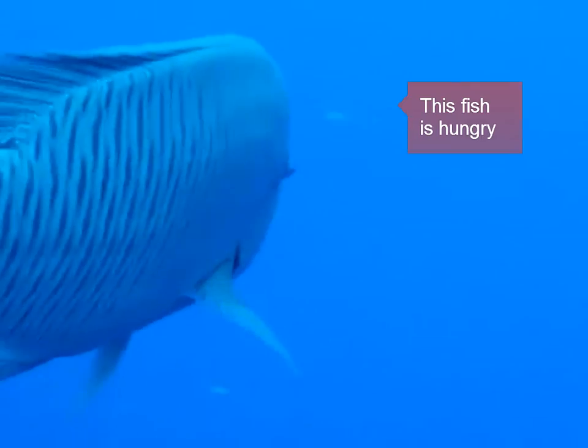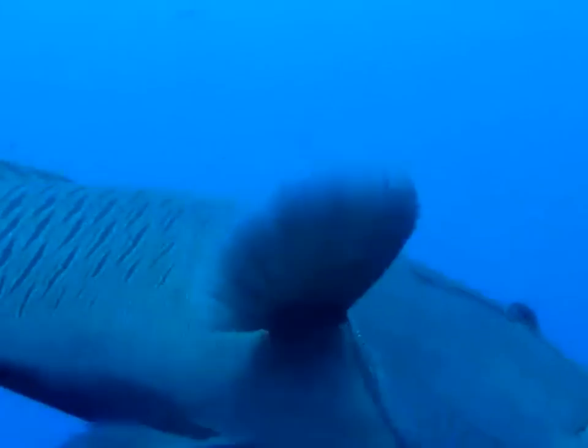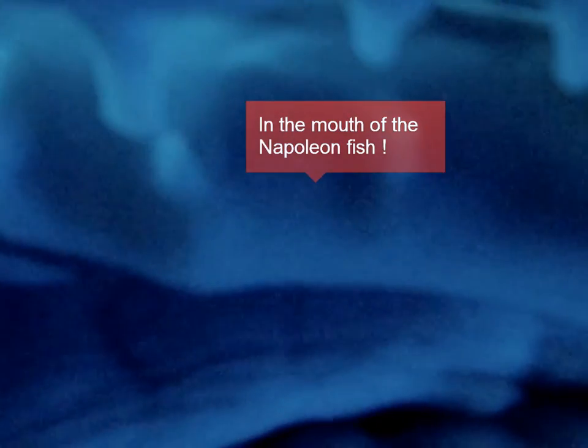This video I found on YouTube gives us an insider view on the Napoleon Fish — literally. Hey, who turned off the lights? I wonder if Jonah is in there somewhere. Alright, the whale spit Jonah out too.